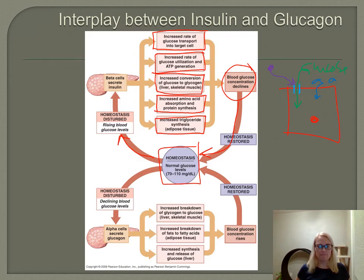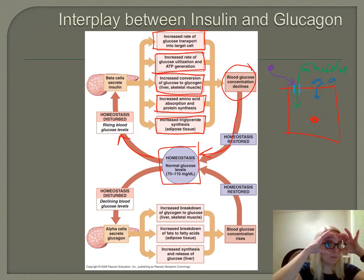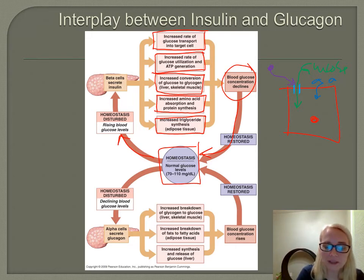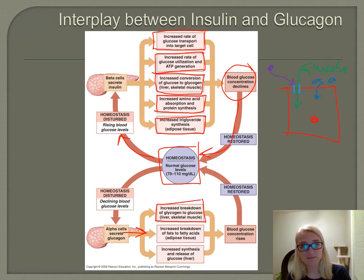That happens after a meal. Now let's say it's been a few hours since you've eaten, and your blood glucose levels are dipping close to the low normal. Now we have our alpha cells monitoring our blood — blood glucose is getting low. They release glucagon. It doesn't have as many targets, because what we're trying to do is increase blood glucose levels. So we go to where we stored all that glucose when times were aplenty — primarily liver and skeletal muscle. Glucagon targets those organs to break down all that stored glycogen to produce glucose.